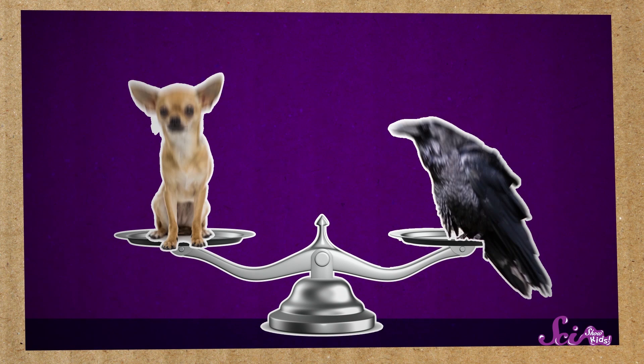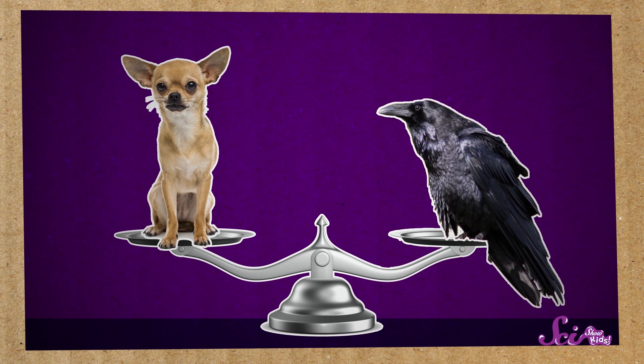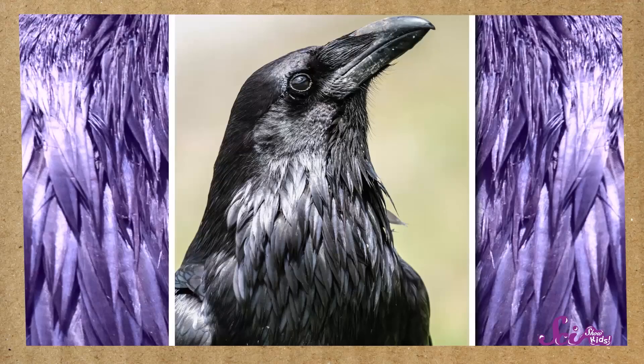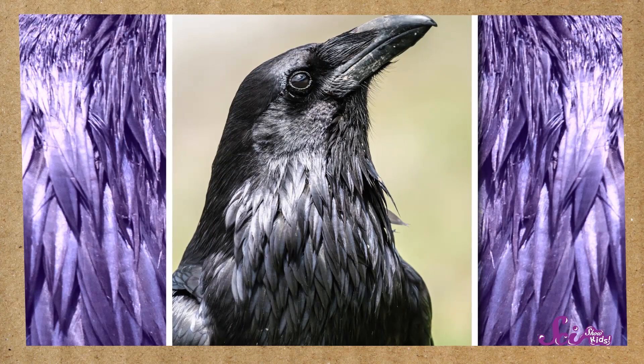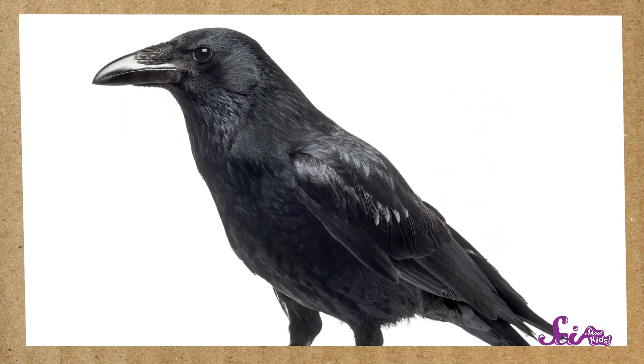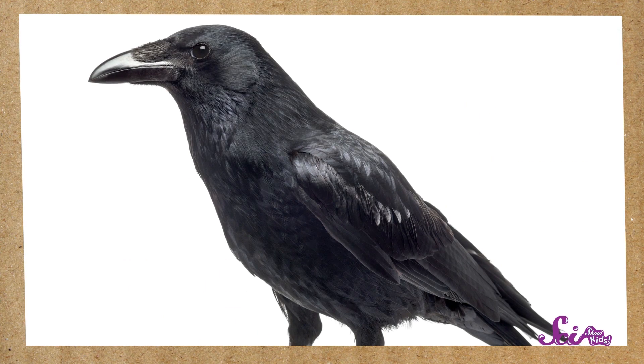And ravens can weigh about as much as a small dog. That's twice as much as crows weigh. Another way to tell these two birds apart is to look at their feathers. Many ravens have feathers around their necks that are big and kind of stick out. It kind of looks like the raven is wearing a fancy collar. But crows don't have these big feathers, so their necks look smoother.